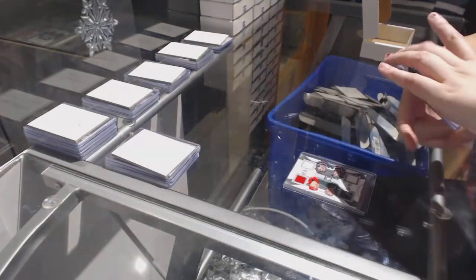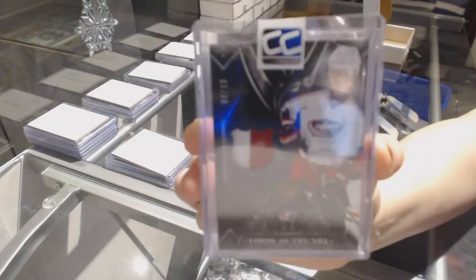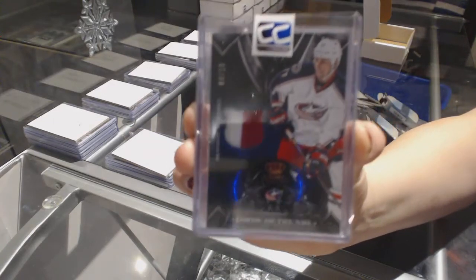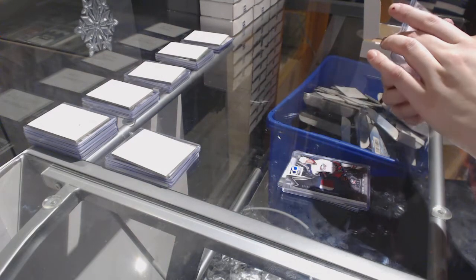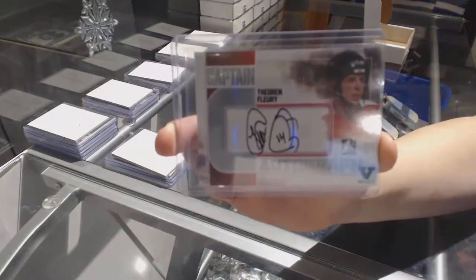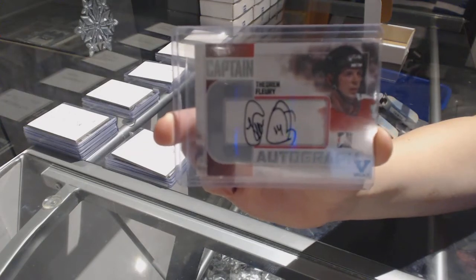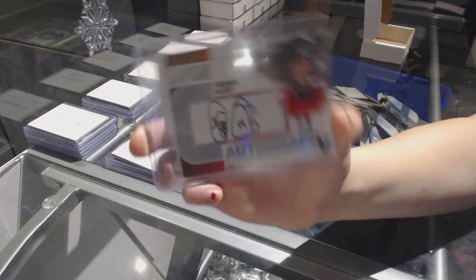We've got a Lords of the NHL Patch number to 10, Brandon Dubinsky. And we've got a Vault 1-of-1 Captain C Autograph, Farron Flurry.